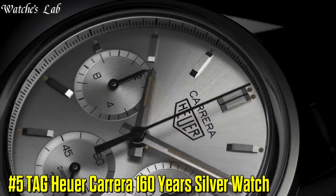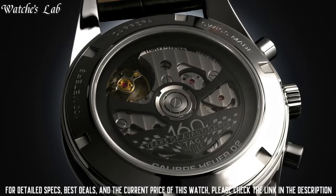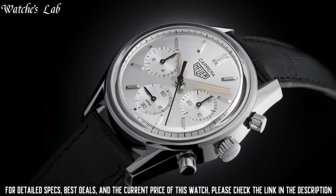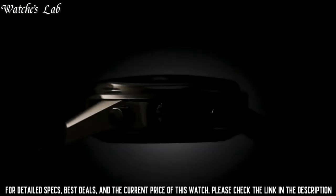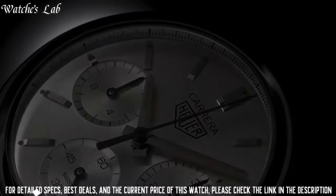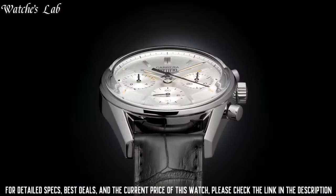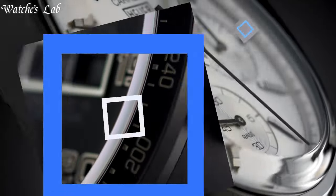Number 5: TAG Heuer Carrera 160 Years Silver Watch. Automatic movement, pull-push crown, transparent see-through case back, round case shape, case size 39mm. Deployment with push button release clasp, silver tone stainless steel case with a black leather strap, fixed silver tone stainless steel bezel. Silver dial with silver tone hands and index hour markers, dial type analog, luminescent hands and markers, chronograph with three sub-dials displaying 60 second, 60 minute and 12 hour.